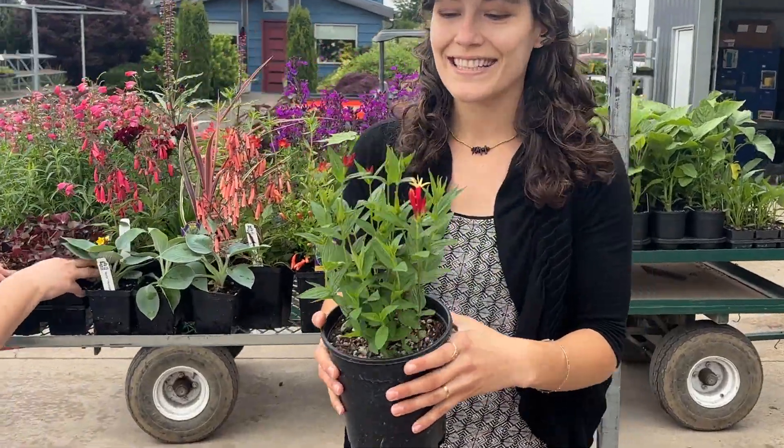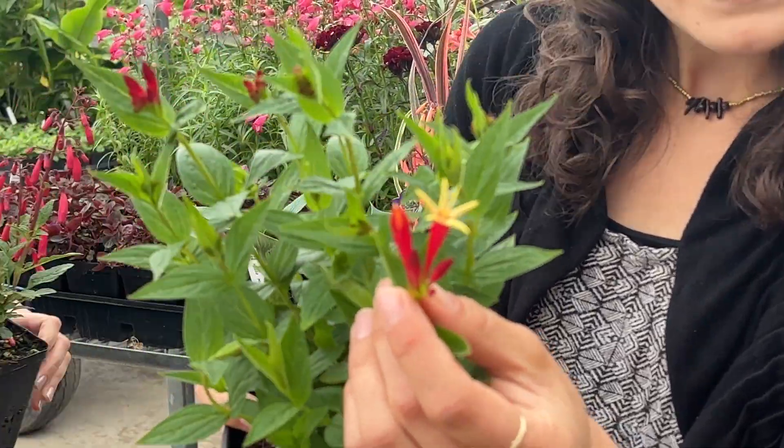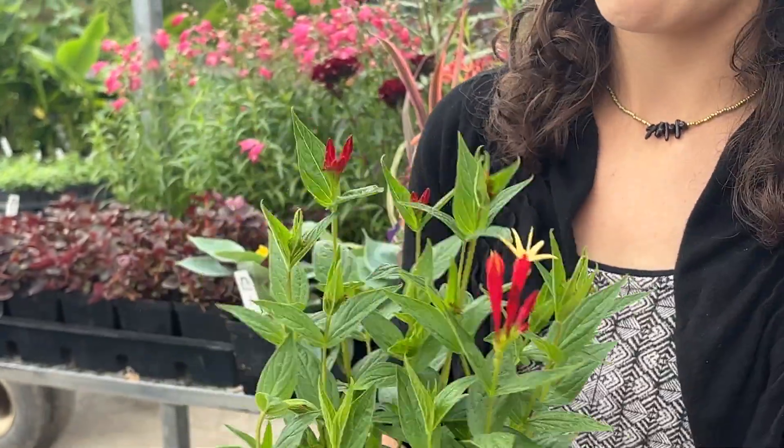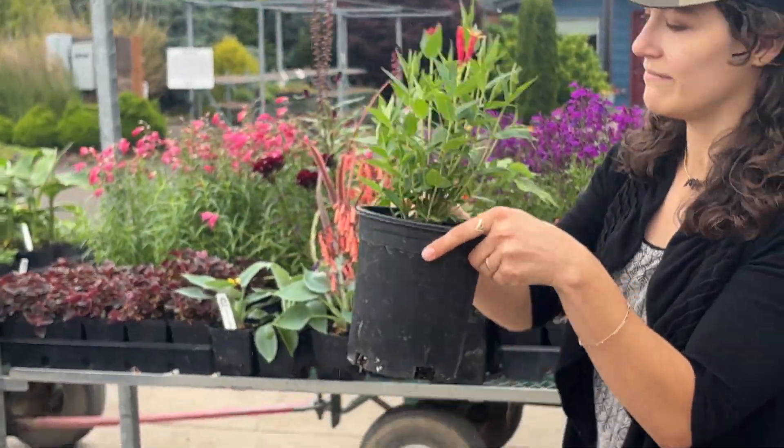Speaking of contrast, look at this Spigelia. We are growing it in a one gallon this year. These Indian pinks have bright red buds with a yellow flower — they are probably my favorite new perennial that we grow. Spigelia 'Little Redhead', in case I didn't say the whole thing.